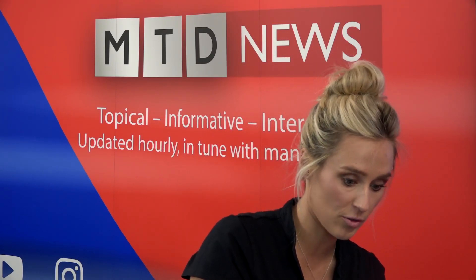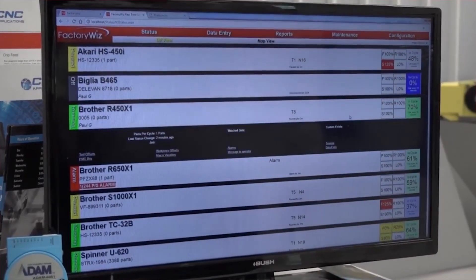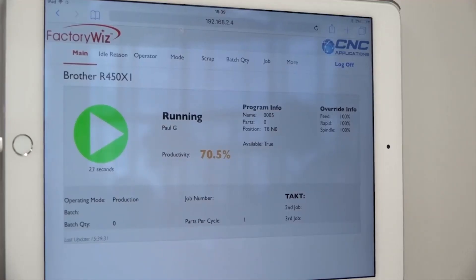FactoryWiz software: machine monitoring software that reduces machine downtime and makes machines run more efficiently. What it's essentially doing is making the most out of the working hours of the machine. The majority of engineering companies running CNC machine tools will experience downtime where the machine's not cutting. FactoryWiz is about optimising the opportunity to make those spindles turn more — it's monitoring software.